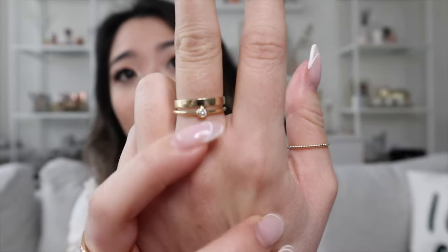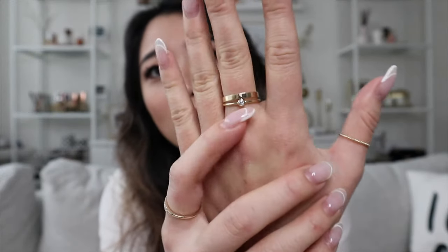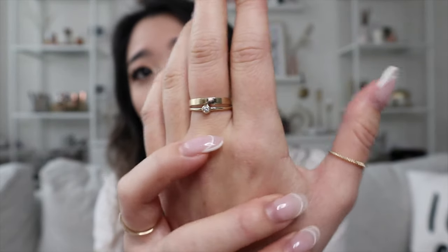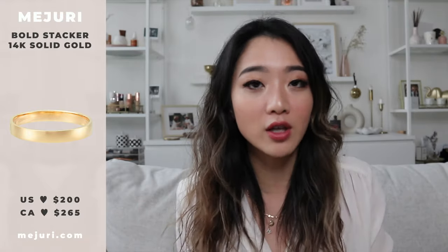The second ring is the bold stacker, which I mentioned in the last video on my wishlist. It's a very simple solid band, and I've stacked it with the solo diamond ring — together they look super dainty and cute. I also moved the beaded ring I showed you guys last time to my thumb. I was scared it would fall off, but everything passes my shake test — I shake my hand to make sure nothing comes off. Everything stays on really well, which is essential since I never take any of it off.